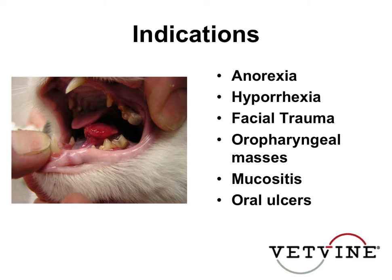If they have mucositis — if you have a patient that is undergoing radiation therapy, for example, for something in their mouth or head, they may not want to eat. But if they have oral ulcers from severe calicivirus, or from getting into a toxin like potpourri or some type of caustic chemical, those are all indications to be proactive in placing a feeding tube pretty quickly.